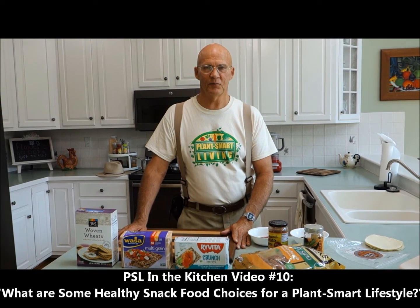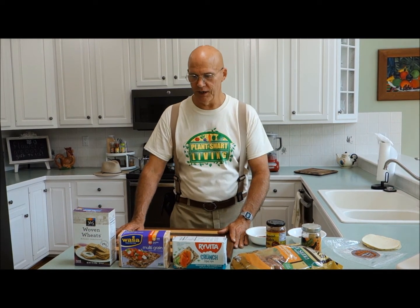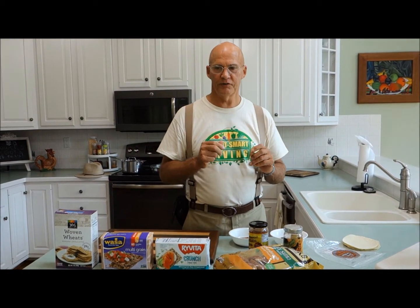Good afternoon. This is Plant Smart Living with Farmer Fred. I'm thankful that you could join us today. It's a warm, humid day here in Harleysville, Pennsylvania, so we thought we would move inside the kitchen and do another video today.